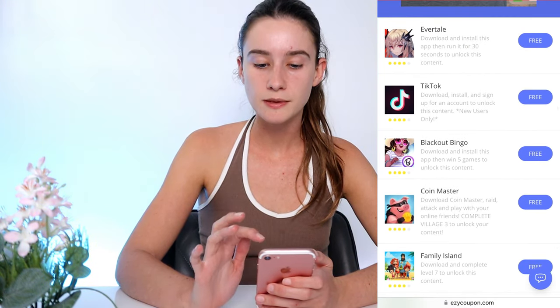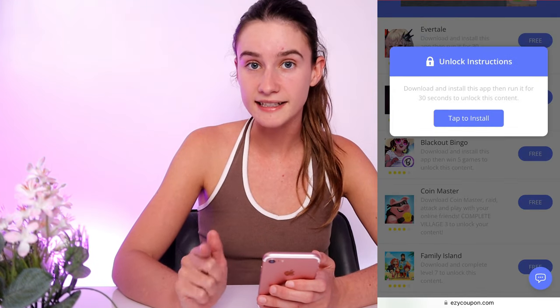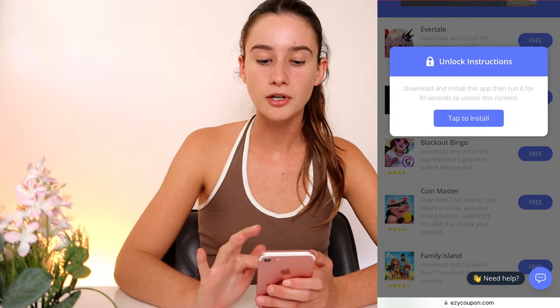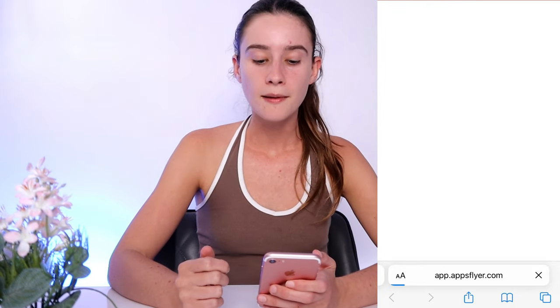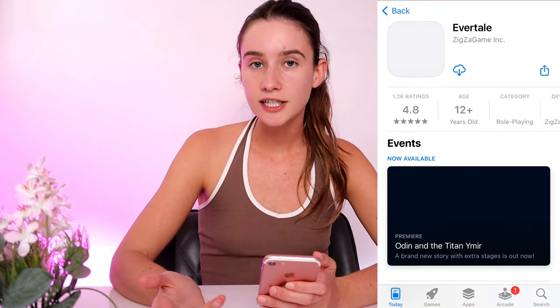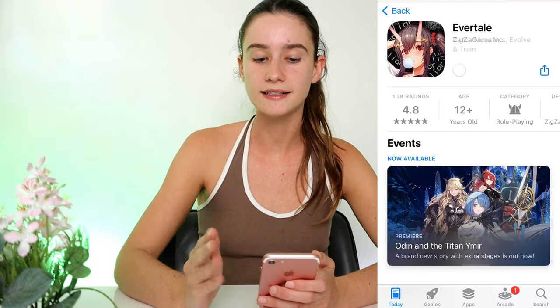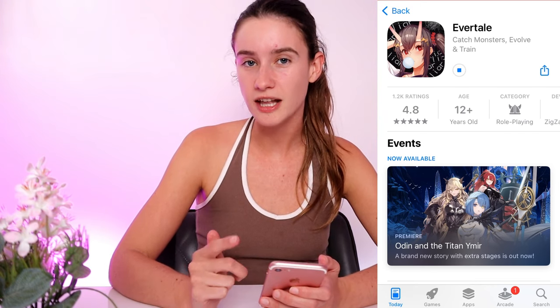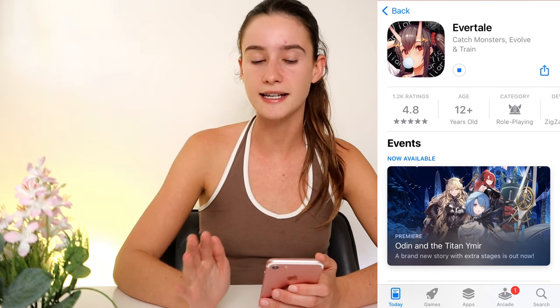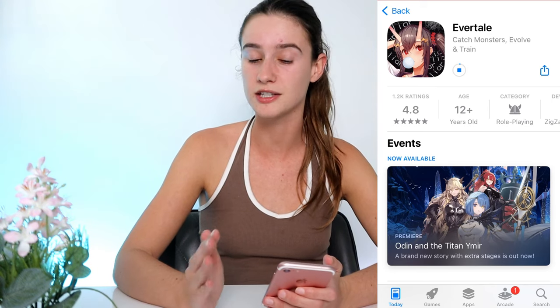For example, with this one all I've got to do is run it for 30 seconds, and then that one's done. So I'm going to go ahead and pick this one and then go back and pick two more. Basically, because Easy Coupon are giving away these coupons for free and you get to save like $100, you do have to do something. But this step probably takes you like five to ten minutes, so don't stress — you'll get to save $100 on your order, which is so worth it.